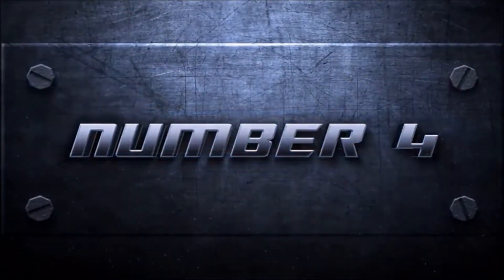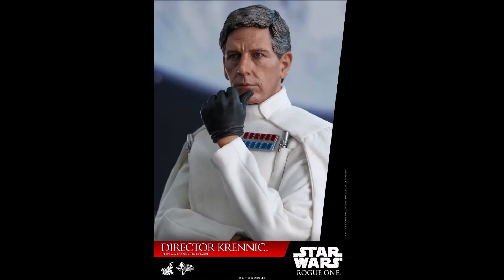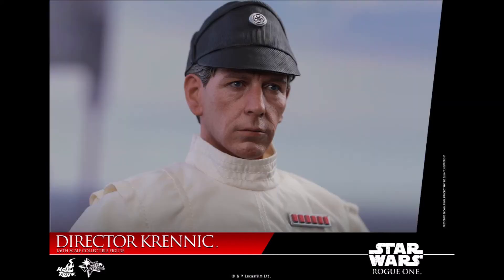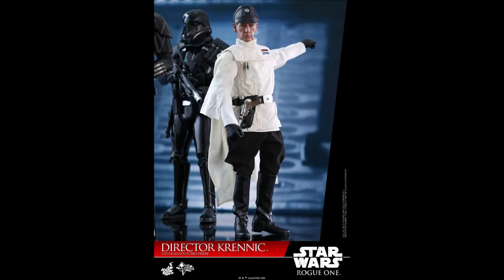At number 4 we have Star Wars Rogue One Director Orson Krennic. I loved the performance of Ben Mendelsohn in the Rogue One movie — he was great. It's too bad they didn't give him enough screen time. The reason I like this figure so much is that this is another head sculpt that Hot Toys knocked out of the park — it looks exactly like Ben Mendelsohn. Again, I couldn't get it because of space issues. It would have been great to display him along with Darth Vader and Grand Moff Tarkin, but I don't have Tarkin either. That's the problem with these Star Wars figures — there are so many characters to choose from, so in my case I have to be very selective about which Star Wars characters I want the most.